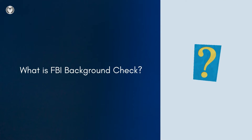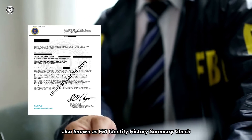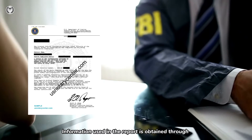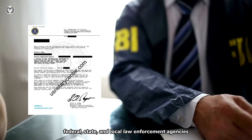What is an FBI background check? An FBI background check, also known as an FBI history summary check, is a report that summarizes an individual's criminal history or activity. Information used in the report is obtained through federal, state, and local law enforcement agencies.